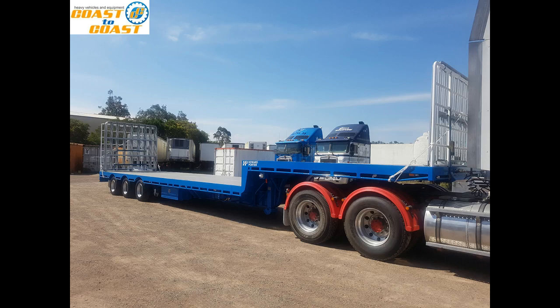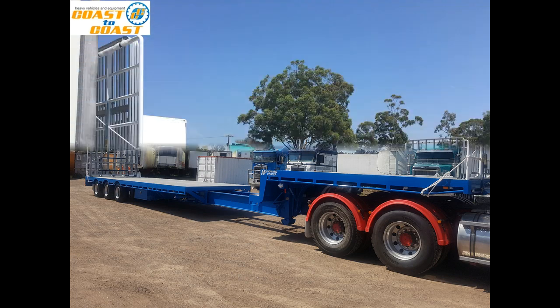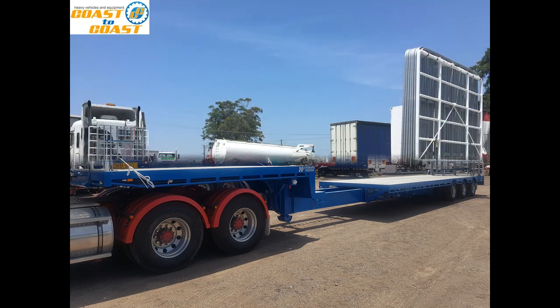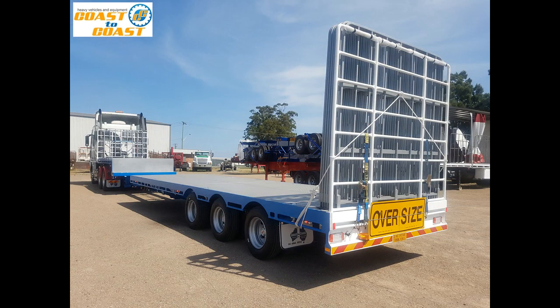Hi and welcome to a presentation by Coast2Coast Sales and Hire. Today it gives me great pleasure to show you around our 2018 Howard Porter Triaxle 2-Stage Drop Deck Extendable with manual unlock and autolock into position.